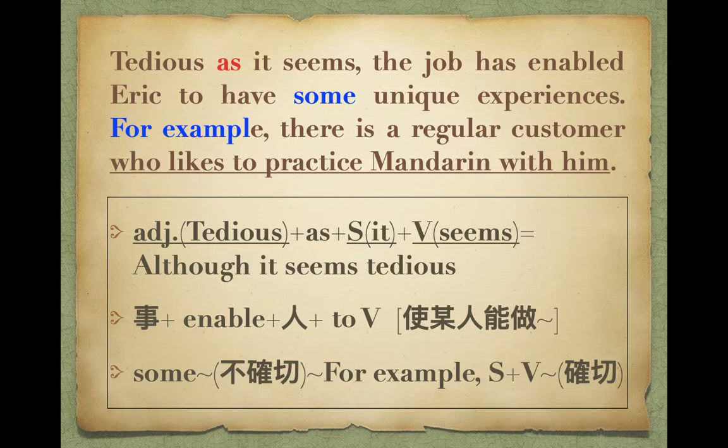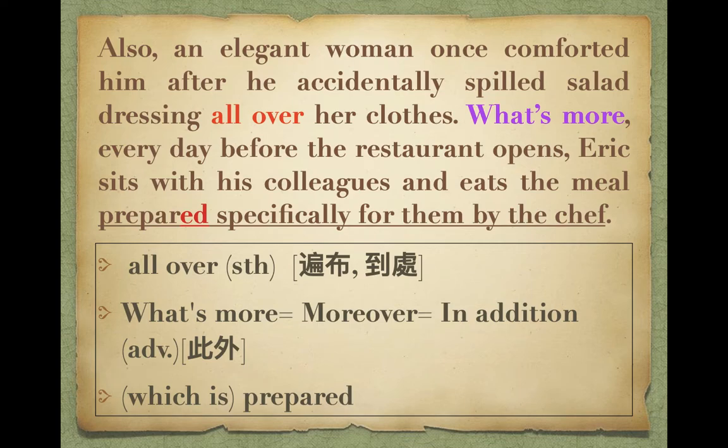這個工作enables他去有一些unique experiences，前面講some不確切，中間用for example舉出確切例子。For example, there's a regular customer who likes to practice Mandarin with him，也就是說Eric也可以練習English。Also, an elegant woman once comforted him after he accidentally spilled salad dressing over her clothes. 那個優雅的女士安慰他說沒關係，下次注意。